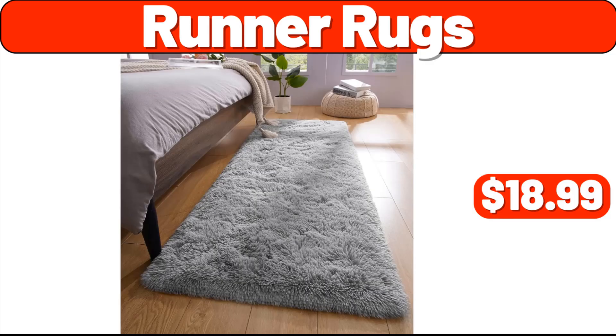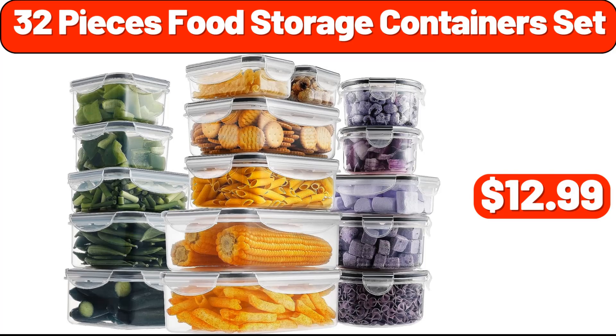Runner rugs, $18.99. 32-piece food storage containers set, $12.99. Yes, we've reached the end of another video, thank you so much for watching it through, I really appreciate it, take care of yourself, goodbye.